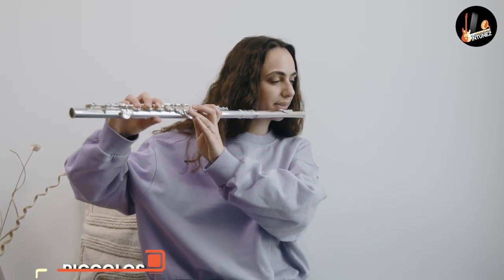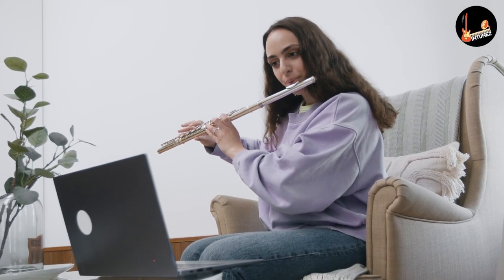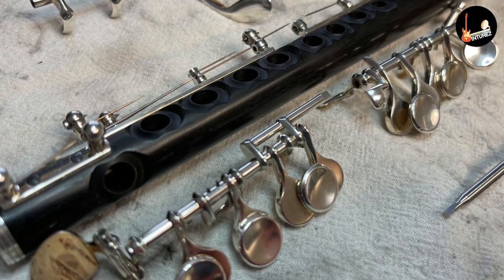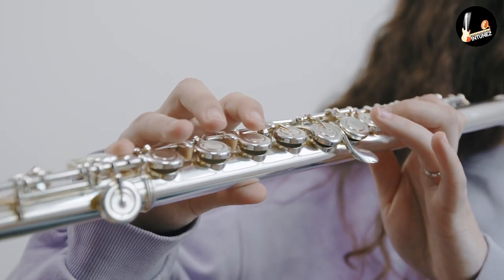Piccolo is half the size of a flute and looks like a miniature flute. The name piccolo even means small in Italian. Piccolo has the same fingering as the standard flute; however, the sound it produces is an octave higher than written music. Piccolos are one of the highest-pitched instruments ever produced, and the lowest note a piccolo can play is B4.